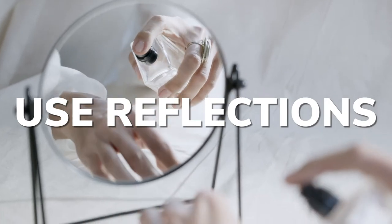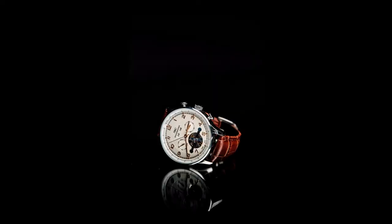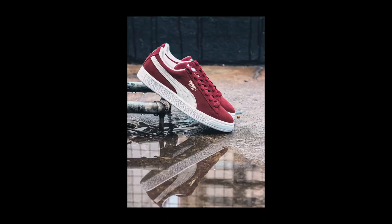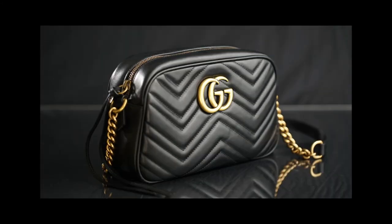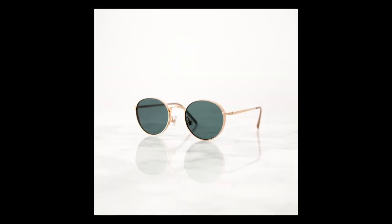Mirrors can add more dimension to your product photography while making it look polished and professional. A sheet of glass or acrylic will also do the trick. Make your products look more three-dimensional and eye-catching, play with perspective, and draw the viewer into the scene with mirrors.